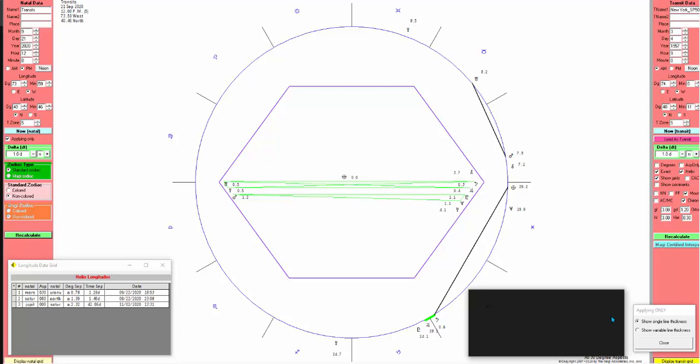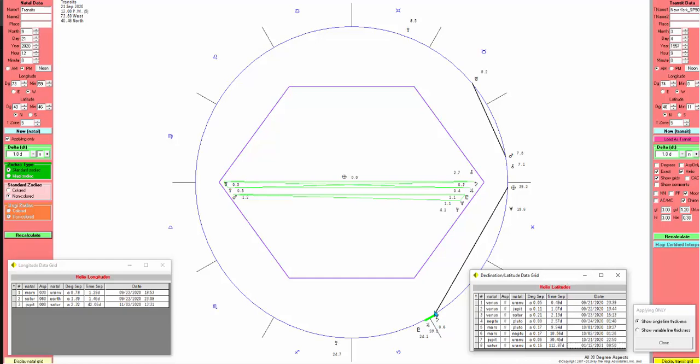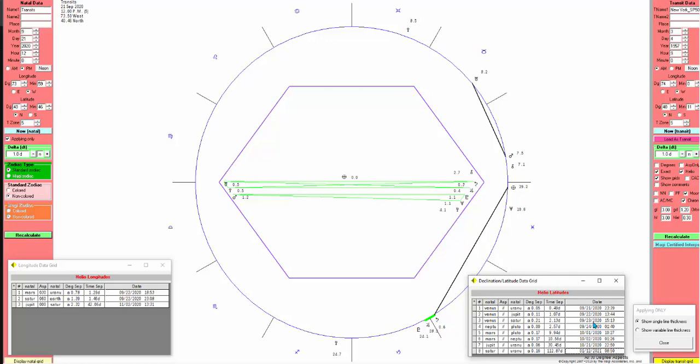Some markets will carry on heading up with their upward trend until the 2nd of November — coincidentally the date of the U.S. elections. On the latitudes we have Venus parallel Saturn on the 23rd, Neptune parallel Pluto, Venus parallel Jupiter on the 22nd, and Venus parallel Uranus on the 21st. From a heliocentric perspective we're going to be quite busy.